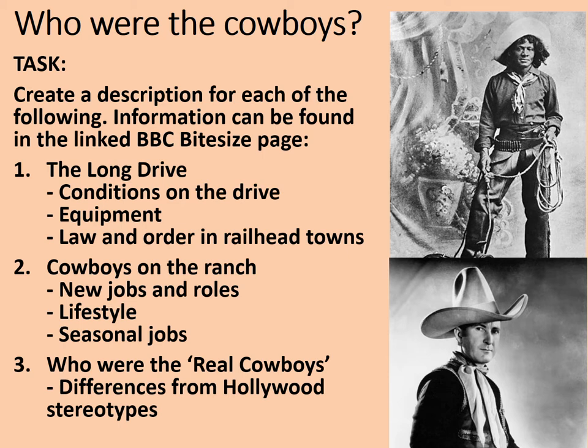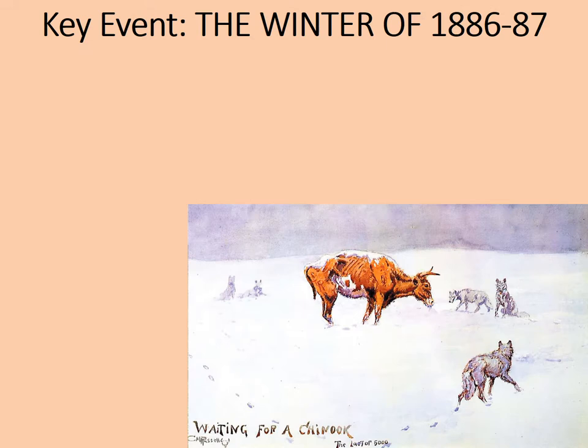Now we're going to look at the further development of the cattle industry and why the open range system died out. Key event — add this as a new subheading: the winter of 1886 to 1887, something that is known as the Great Die-Up. First of all, have a look at this painting. It is called 'Waiting for a Chinook.' A Chinook is not a twin-rotored helicopter — it is in fact a warm northerly wind which often signaled the arrival of spring on the plains. You can see that wolves are circling an emaciated and starving cow.